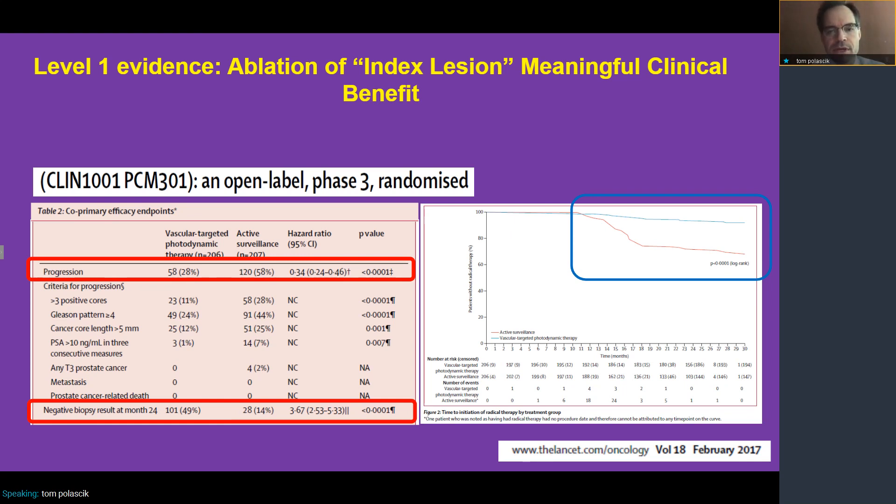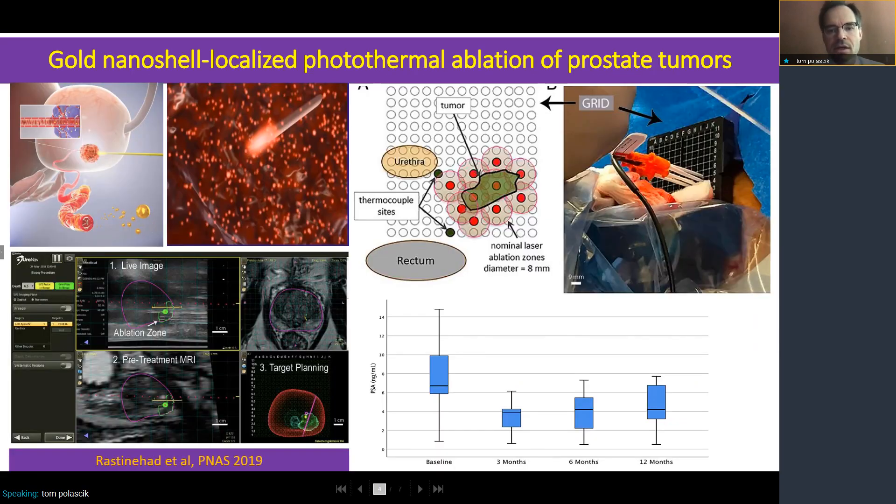In an open-label Phase III randomized trial comparing vascular-targeted photodynamic therapy to active surveillance, as you can see in this study here, there was a lower risk of progression and a higher chance for negative biopsy at 24 months associated with vascular-targeted photodynamic therapy. The curves on the right show a lower chance of men requiring radical treatment when on the vascular-targeted photodynamic therapy arm. We have other trials that are ongoing as well, and we're hoping to build on this.